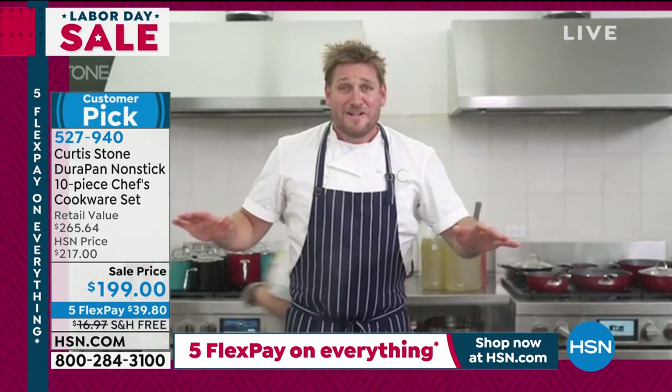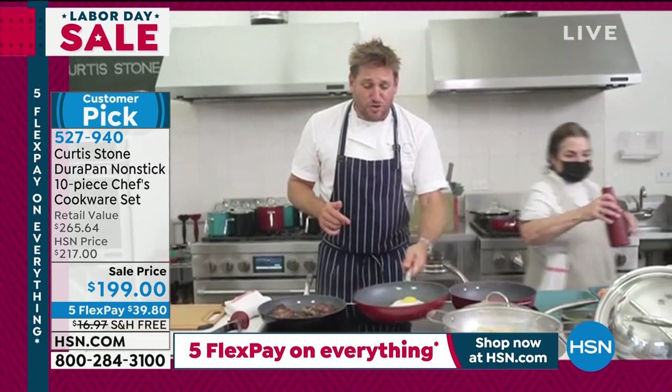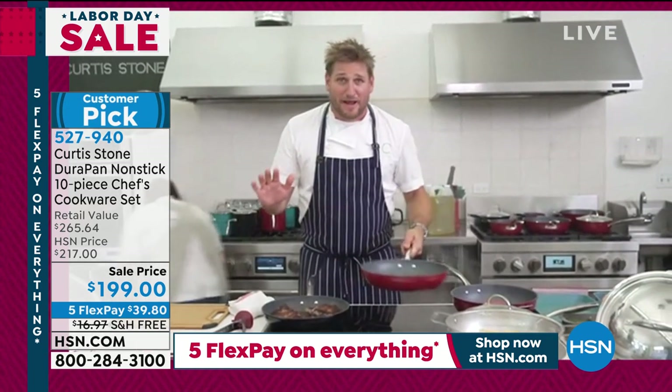But here's the deal — you don't need any pills, you don't need any miracles. All you need is beautiful cookware that means you don't need to use any oil, any fat, any butter.